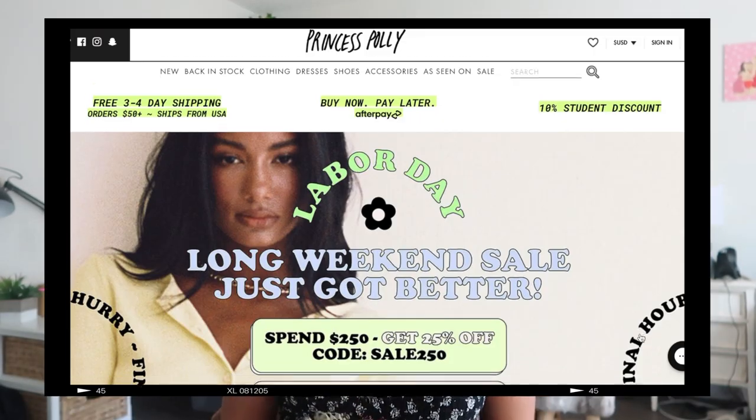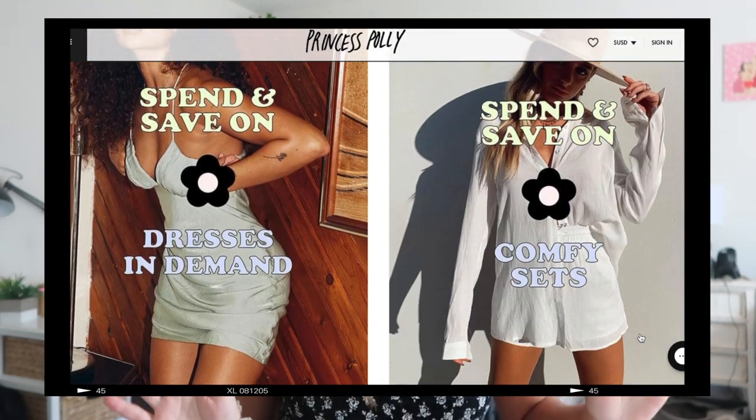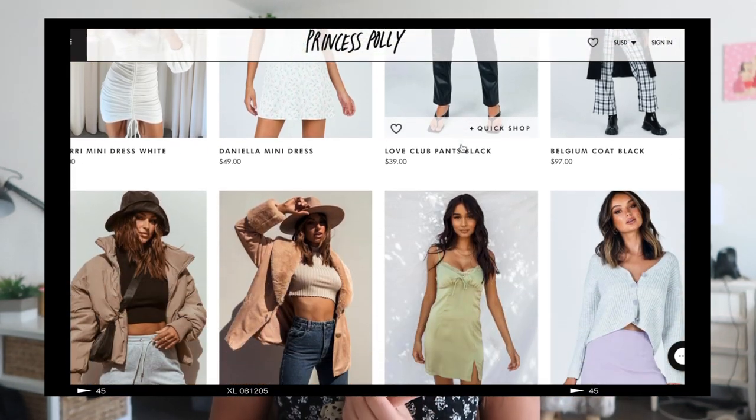Today's video is going to be a back to school clothing haul and I'm so excited to show you guys all the looks. Thank you so much to Princess Polly for sponsoring today's video. If you guys haven't heard of Princess Polly before, they're a very cute online boutique and they have a bunch of new arrivals right now that would be so perfect for back to school season.